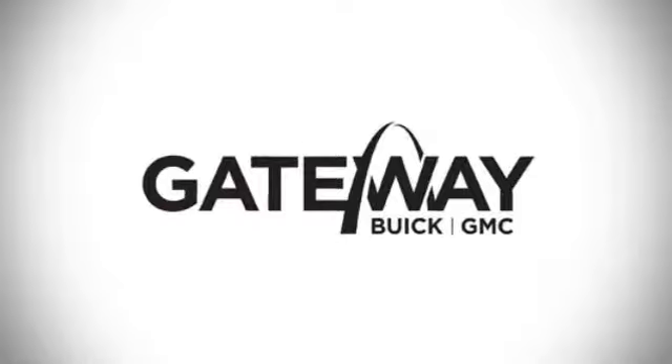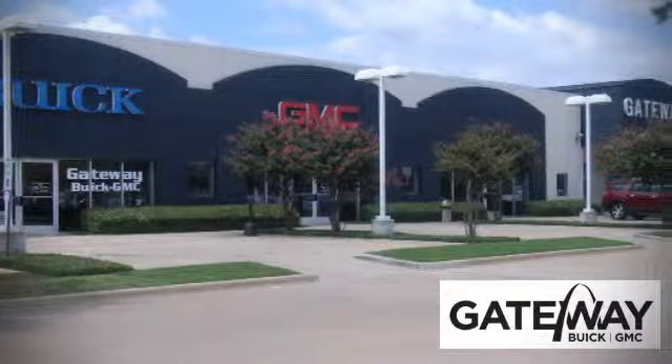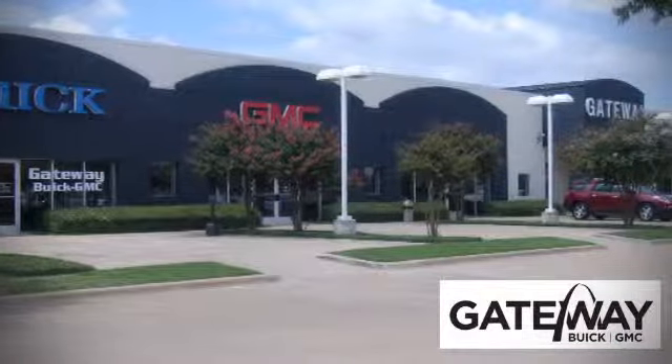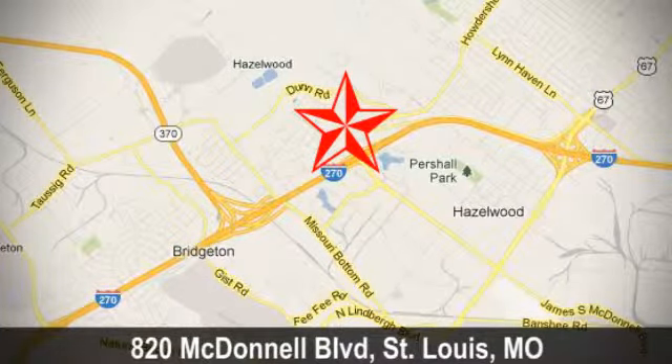At Gateway Buick GMC, we offer 16 acres of new, certified and top quality vehicles. Conveniently located at 820 McDonnell Boulevard in St. Louis, Missouri.